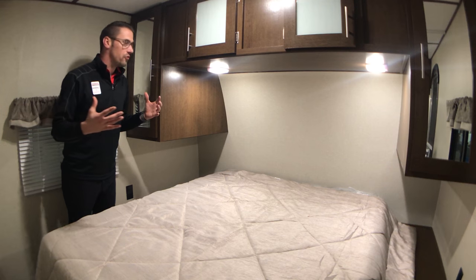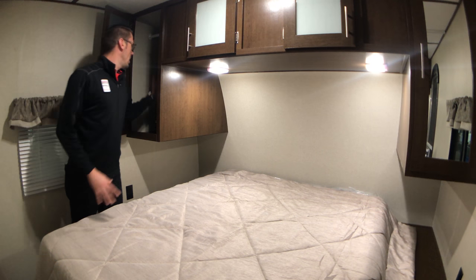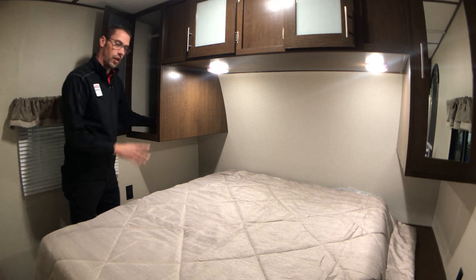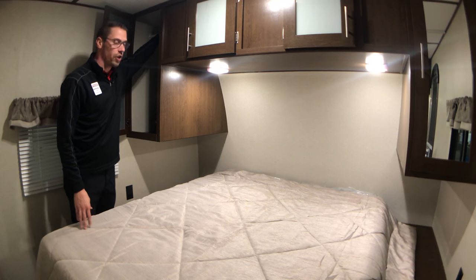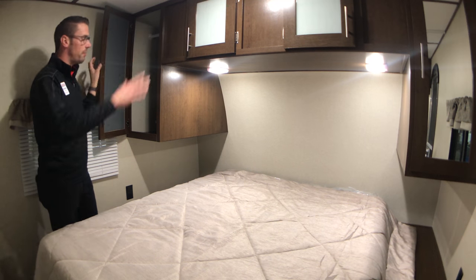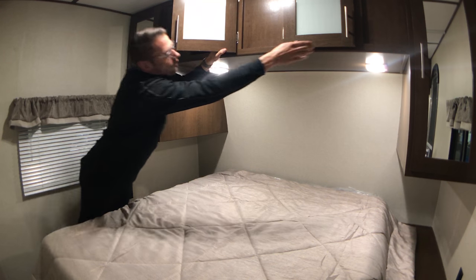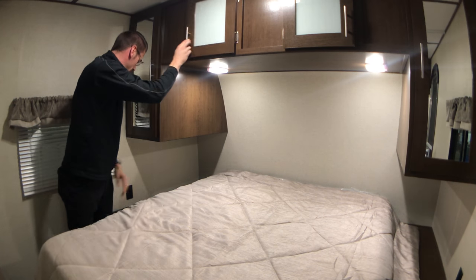As we move into the bedroom, we do have two wardrobes on both sides of the queen size bed. These are going to be very deep closets, so you'll be able to fit a lot of extra storage for clothes, pillows, blankets, sheets, and also your hanging clothes — they do have a rack on both sides for hanging clothes. You've also got some overhead storage space that's very deep and goes all the way through.